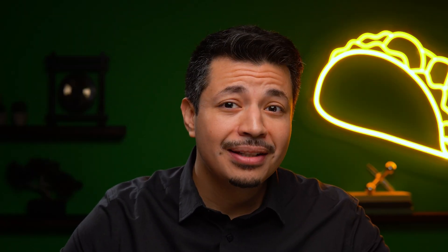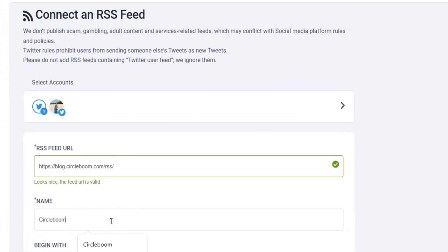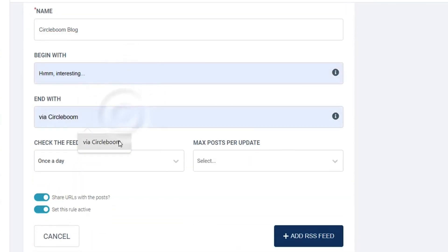Speaking of sharing posts, are you still doing that by hand? Why not create a queue of posts you can set and forget for the next month? Or the next six months? Want to save even more time? Connect an RSS feed and Circleboom will automatically post new content straight from your blog. Automation means freedom — go treat yourself to that full body massage and get the cucumber water.